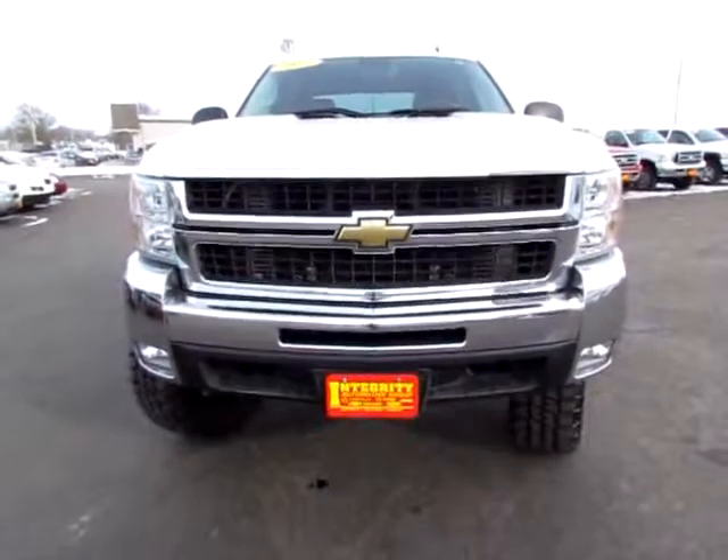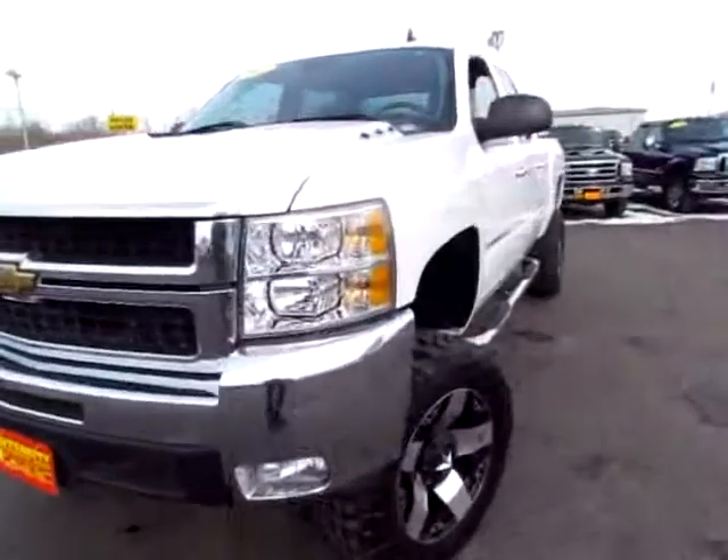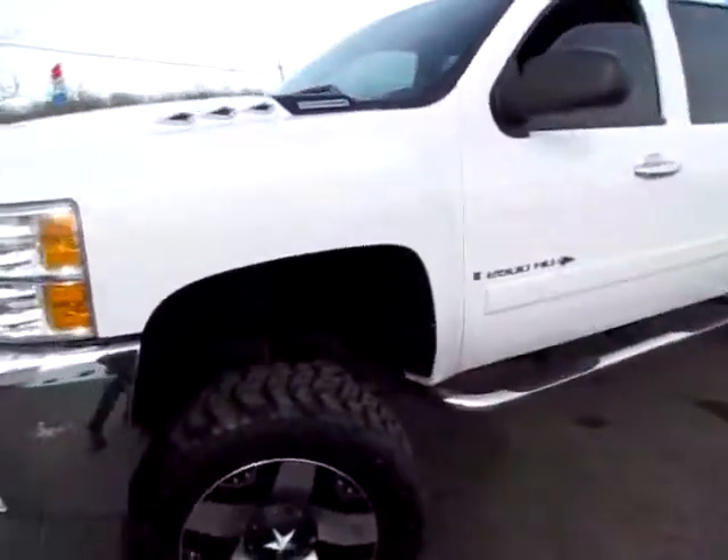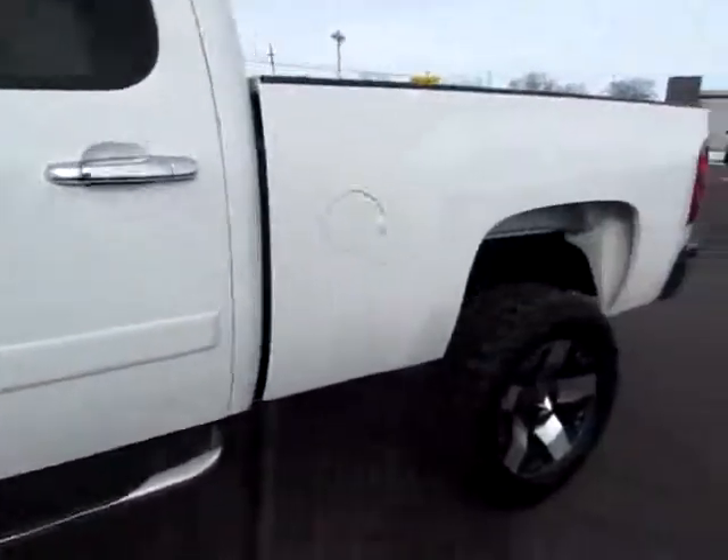521, 231, 2007 2500 HD. This is a doozy of a truck.